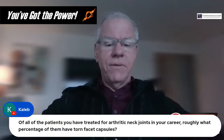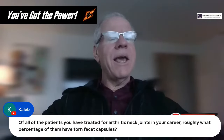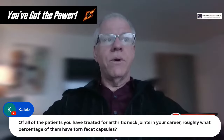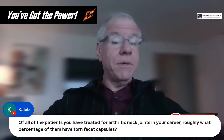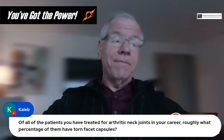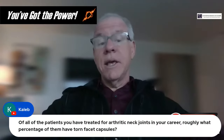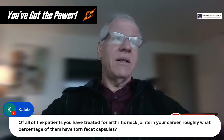Question from Caleb: Of all patients treated for arthritic neck joints, roughly what percentage have torn facet capsules? This is kind of a silly discussion. Facet gapping isn't really a thing in causing symptoms — it's just normal degenerative wear and tear. There is no way to diagnose a torn facet capsule at all. We can't see facet capsules on MRI, even on three Tesla MRI. The best you can do is say there's facet gapping, but you don't know if the capsule is torn or just getting loose with age.